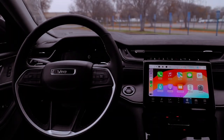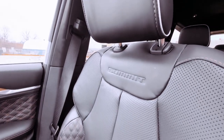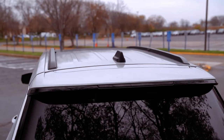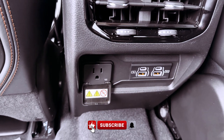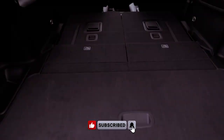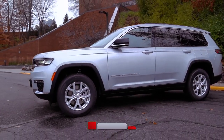While the base Laredo offers essentials, higher trims like Summit and Overland introduce luxuries such as quilted leather upholstery, open-core wood trim, and advanced digital displays. The Grand Cherokee, a two-row SUV, presents an updated cabin but maintains its renowned off-road capabilities, making it a compelling choice in the mid-size SUV segment.